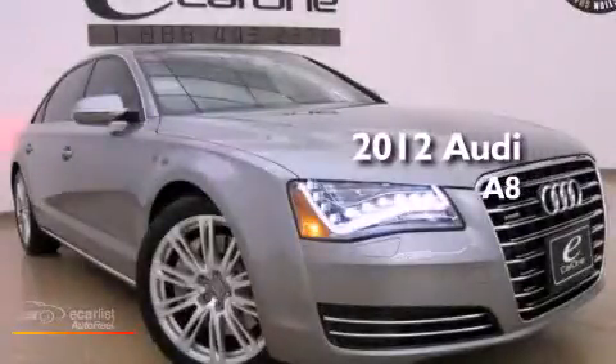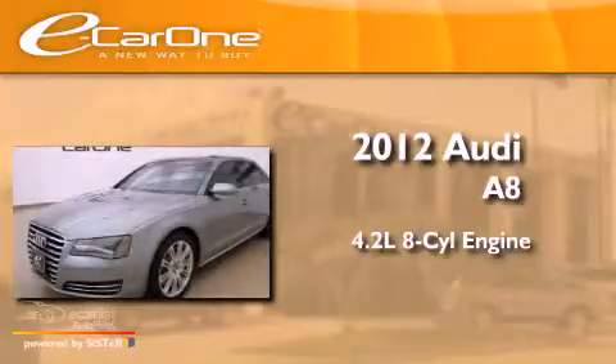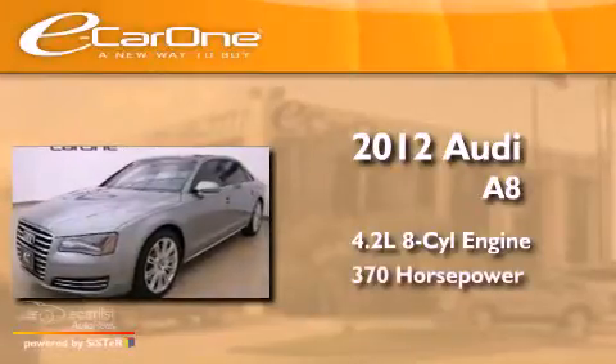This is a 2012 Audi A8. It has a 4.2-liter 8-cylinder engine and an automatic transmission.